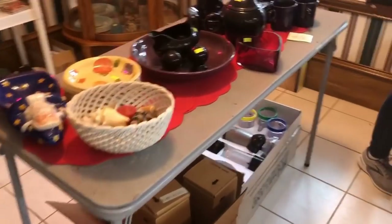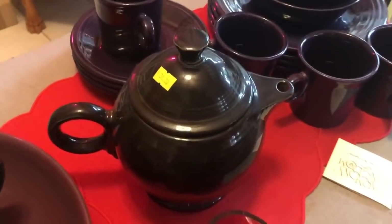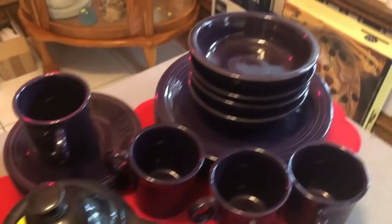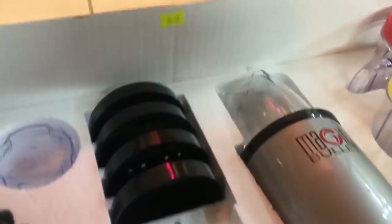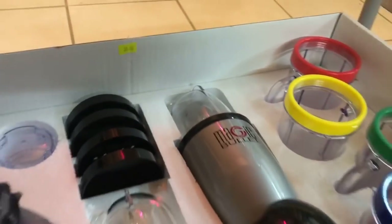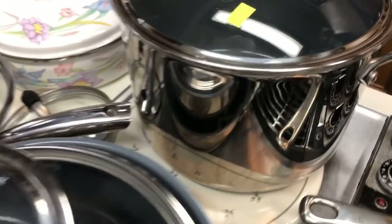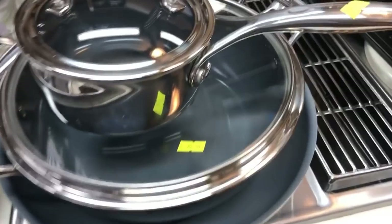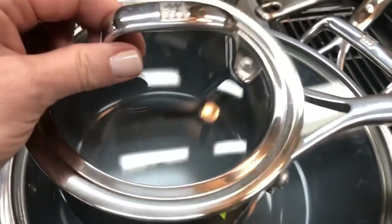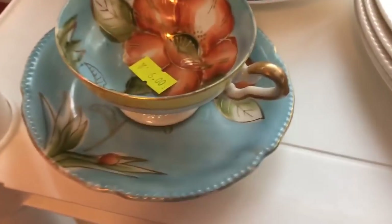And some more Fiesta Ware in a deep amethyst color. It looks like they're selling them individually. The Magic Bullet — brand new in a box — why not? It's about half of retail. This is a good opportunity to buy quality cookware, even though I think they're asking a bit much. You could go last day of the sale; it's either 50 or 75 percent off depending on the seller. It looks like it's hardly been used. This teacup is beautiful — I love the aqua blue; it's a great price.